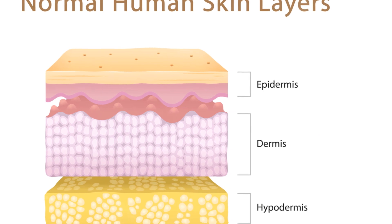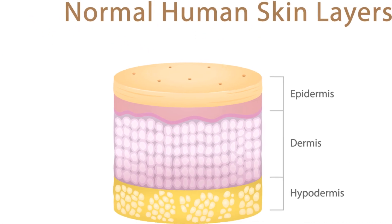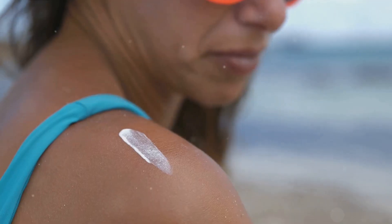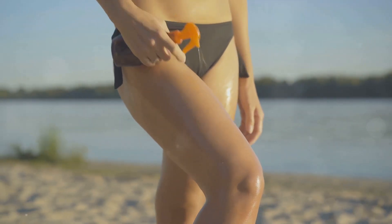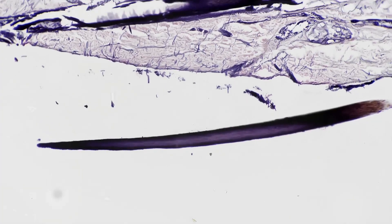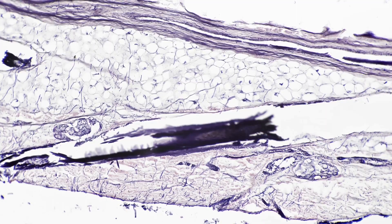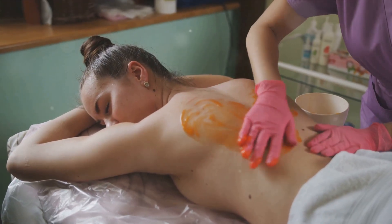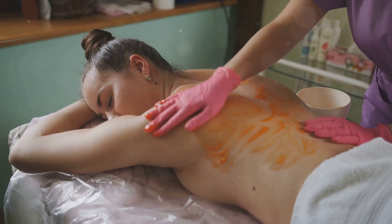As we wrap up our journey through the seven layers of skin, let's take a moment to reflect. We started with the epidermis, the outermost layer that serves as our body's first line of defense — tough, resilient, and continuously working to protect us. Then we delved deeper into the dermis, the skin's second layer, home to sweat glands, hair follicles, and blood vessels, giving our skin its elasticity and strength. We ventured further still into the hypodermis, the layer that connects the skin to the underlying tissue, serving as our body's natural insulator, keeping us warm when it's cold outside and cool when it's hot.